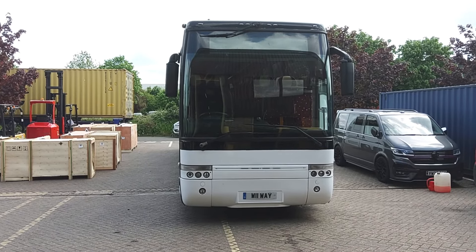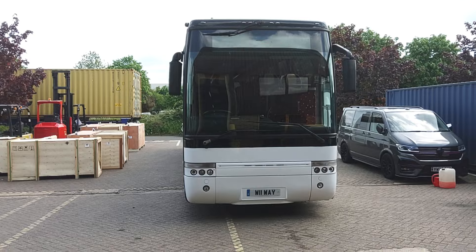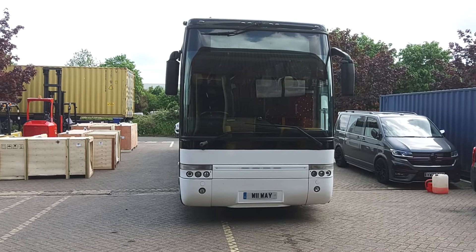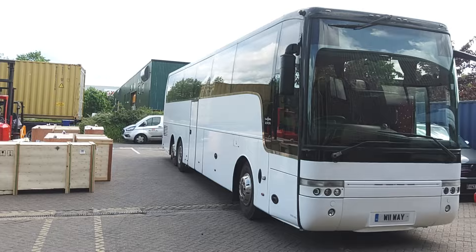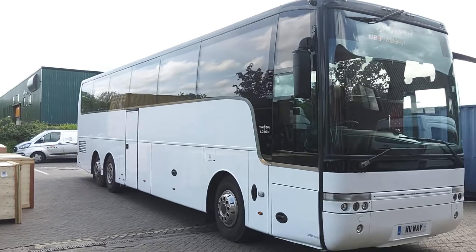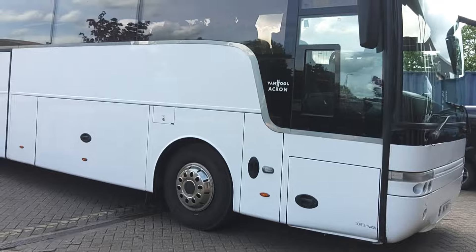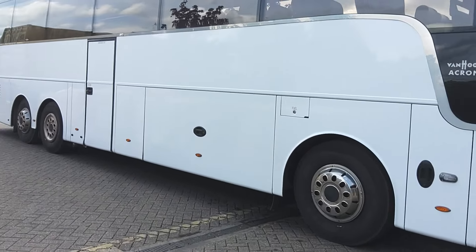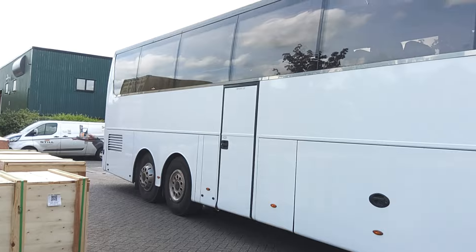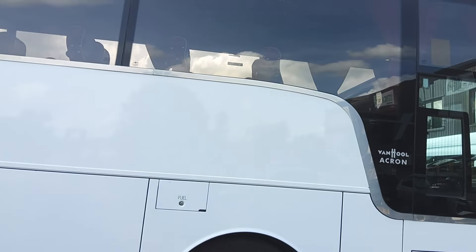Here we have a 2007, on an 07 registration, Volvo B12BT Vanhool T9 Acron 57-seat executive coach. We are selling what is possibly the best coach that's going to be on my website, only because a 13-metre tri-axle Vanhool for me is something special.